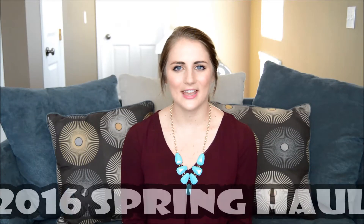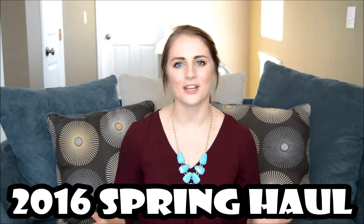Hey guys, it's Darcy. Welcome back to my channel. In today's video, I am going to be doing a spring haul. I have picked up quite a few things lately and I thought it would be fun to share them all with you. So, let's go ahead and get started.